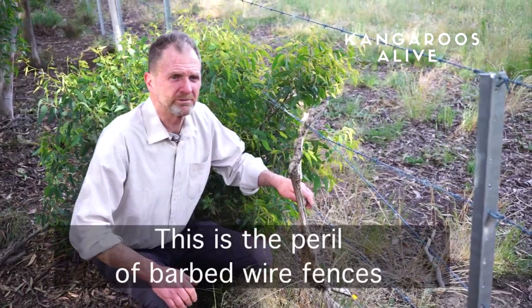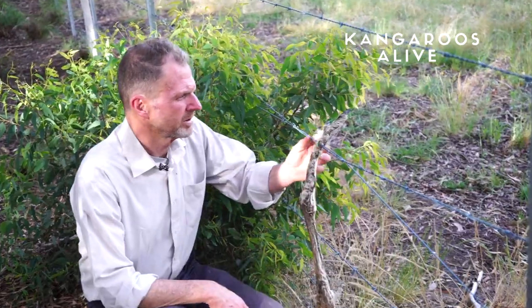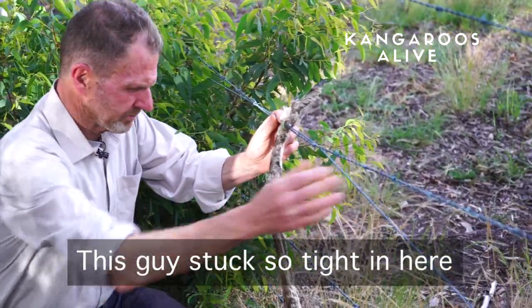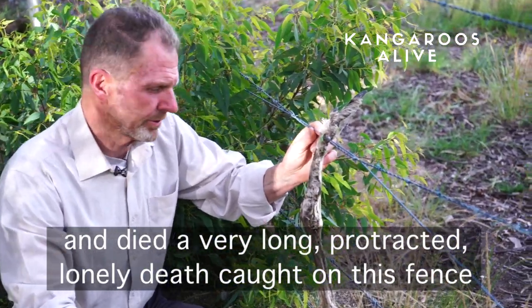This is the peril of barbed wire fences for native wildlife, particularly the kangaroo. This guy got stuck so tight in here and died a very long, protracted, lonely death caught in this fence.